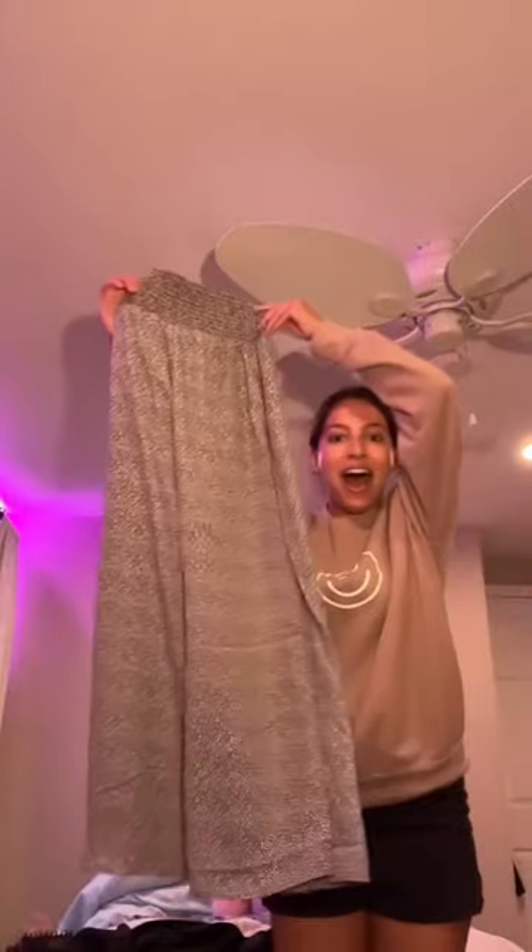I saved the best for last — these pants. I'm so excited. I got these flowy pants; they have this cute little ditzy pattern on them. Let me know what I should keep and what I should return — I need to know!